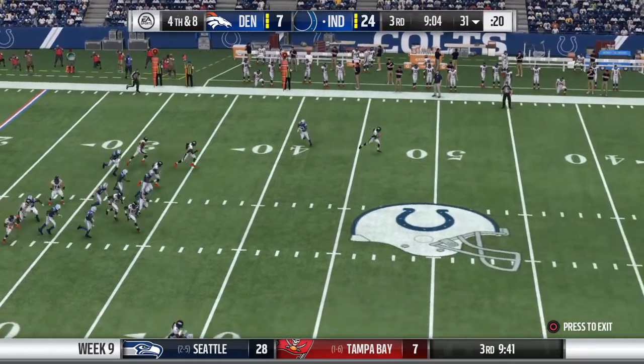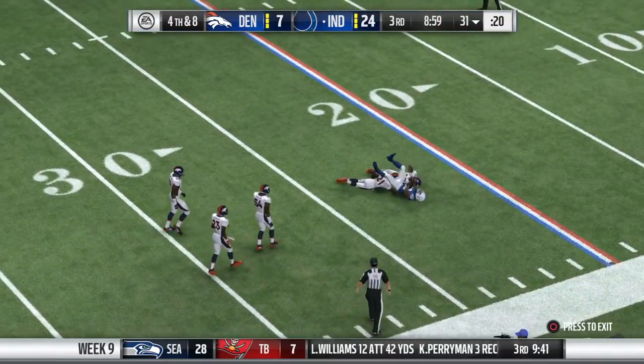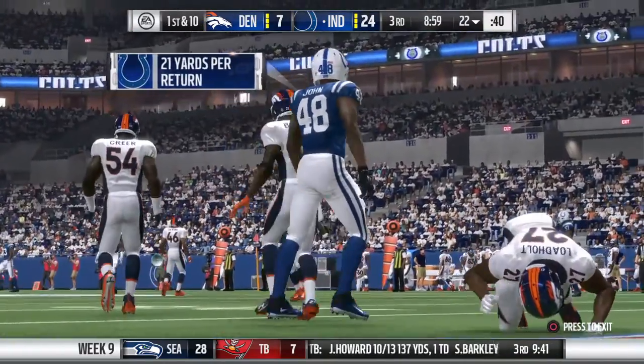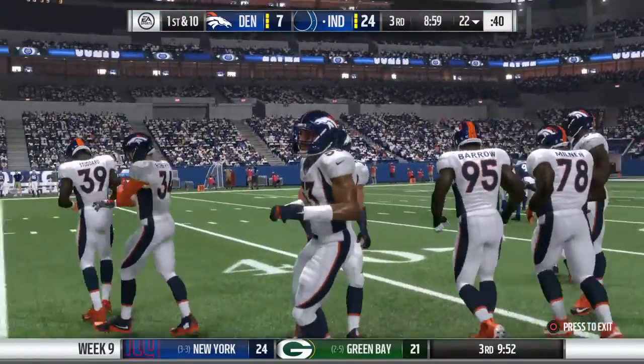He's averaging just under 50 yards a punt as he gets this away. It's taken around the 12. We'll call that a punt of 54 yards — well struck. The offense will come back onto the field for the first and ten, and we focus our attention now on the Broncos' defense.